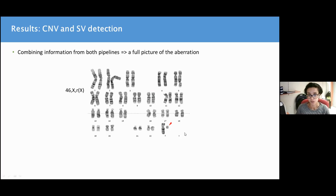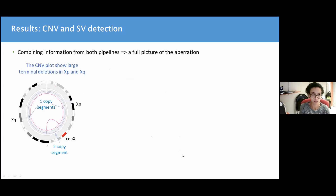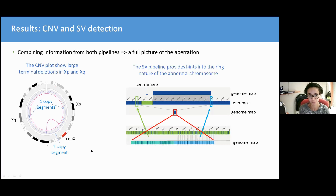Here is another example of a ring chromosome X, as shown in the karyotype. Optical genome mapping results showed first large deletions in the p and q arm of chromosome X, and the presence of a segment near the centromere which has two copy numbers. On the right side, the SV pipeline results show the presence of a fusion molecule between the blue and green ends of the segment, which is suggestive of a ring chromosome.